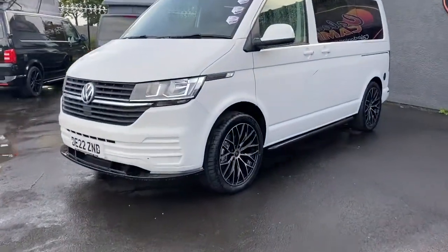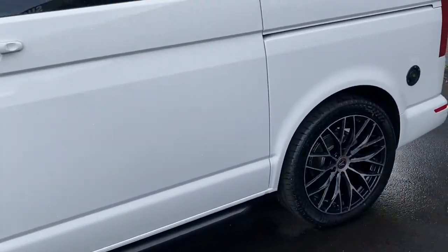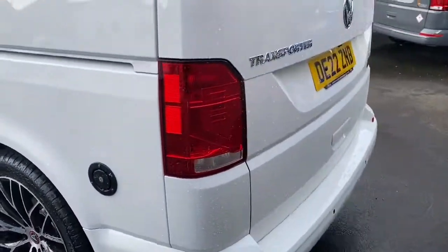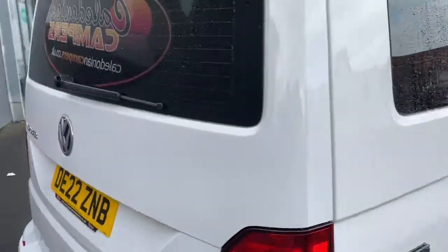The Grand Tourer Conversion includes the front splitter, the 20-inch alloy wheels, the black side bars, and around the back we have our reversing sensors. This is a tailgate version and it has a rear wash wipe.